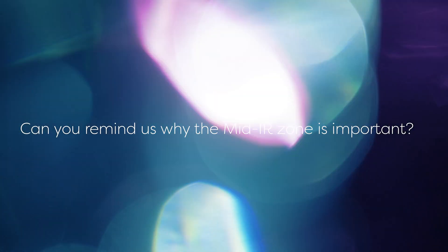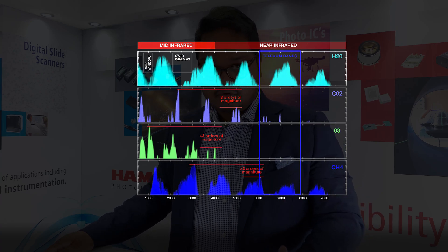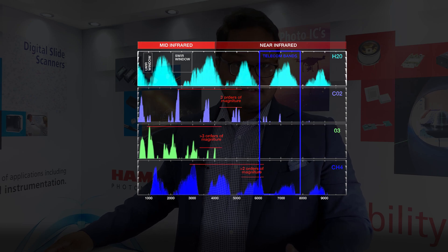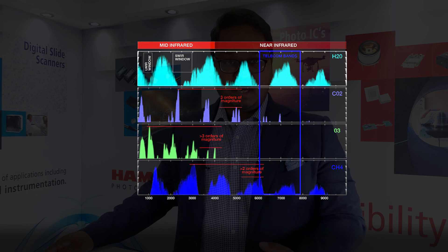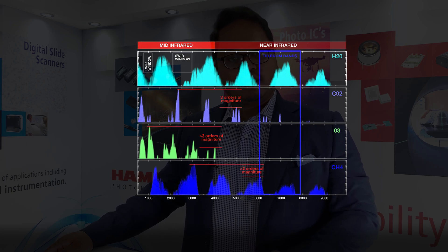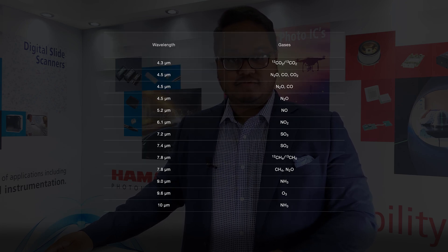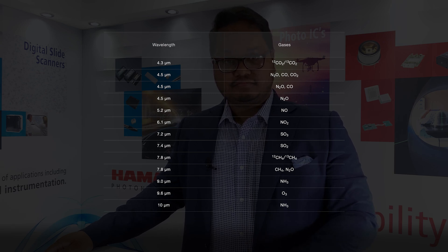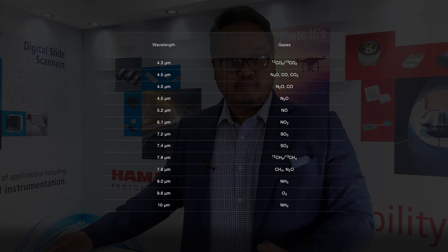Can you remind us why the mid-infrared zone is important? In the mid-infrared zone, you get much higher levels of interaction between the gases and the light. In those applications that I mentioned previously, you'd be interested in measuring gases like CO2, various hydrocarbons, and nitrous and sulfur oxides. These absorb and re-emit light in the mid-infrared zone because this is where the actual transition lines of these gases are, rather than their harmonics in the shortwave infrared zone. So compared to that shortwave infrared zone, you're looking at two to three orders of magnitude higher absorption of interesting gases. Here you'll be able to see a table of typical absorption wavelengths for some of these gases. This higher absorption means that you get much more signal in your system, which can lead to more reliable and more precise measurements.